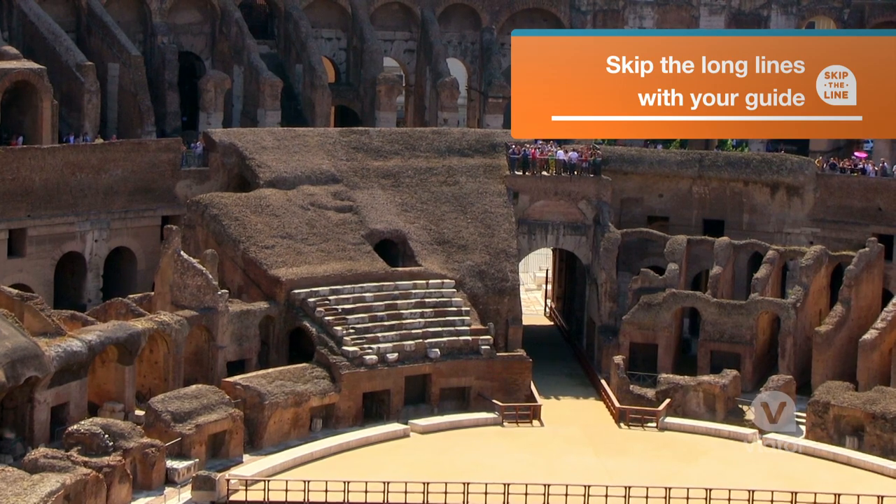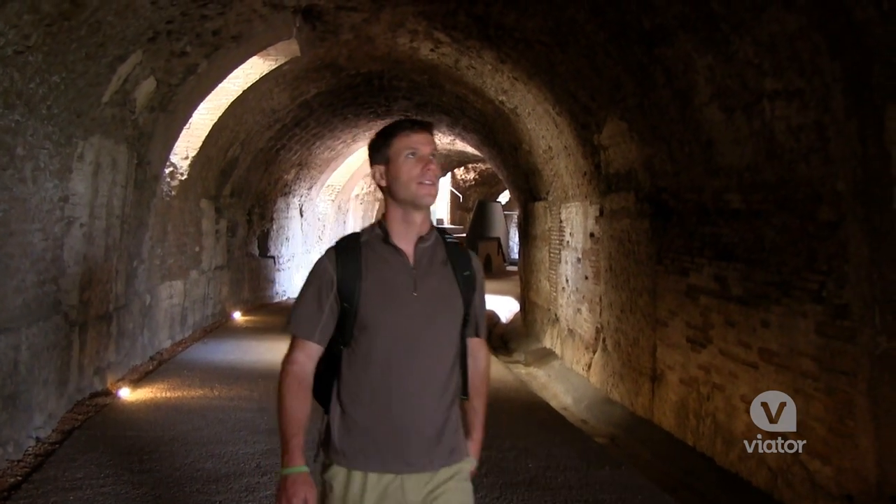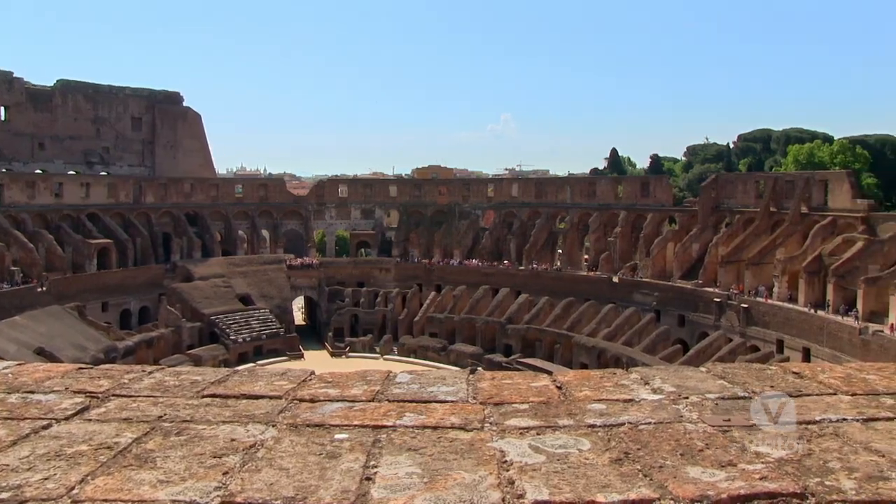The floor was made out of sand, and the sand was used to absorb the blood. Not only did the gladiators fight themselves to the death, there were animals involved, and they were all held down here under the arena. They had trapdoors that would shoot them up onto the arena floor, and they would battle to the death.